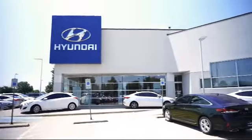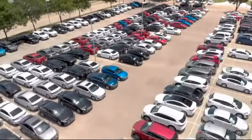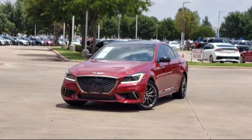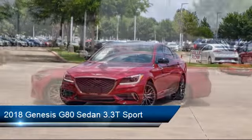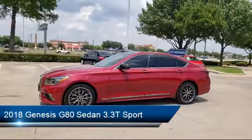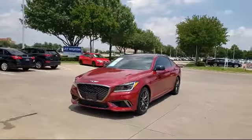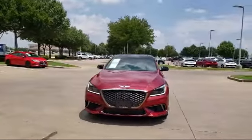Welcome to Vandergriff Hyundai. Here's a look at another one of our great vehicles from our inventory. It comes equipped with ventilated front seats, auto high beam headlamp control, leather wrapped steering wheel, heated front seats, Sirius XM satellite radio, and a tire pressure monitoring system.